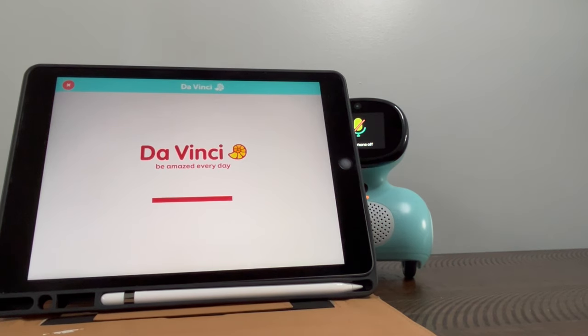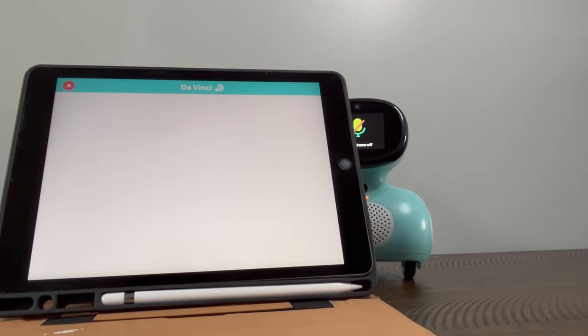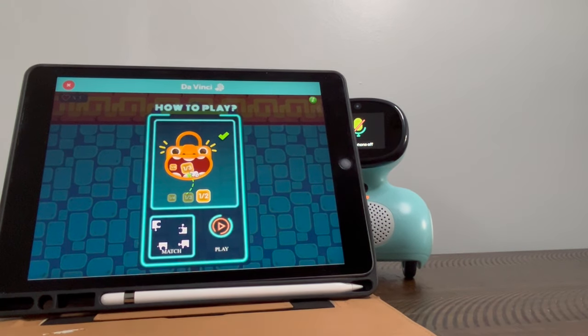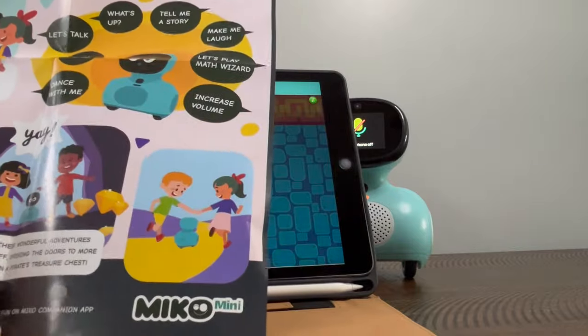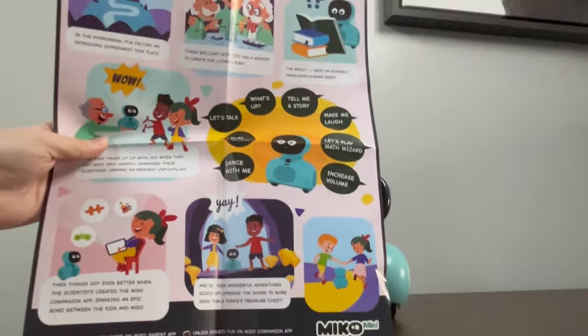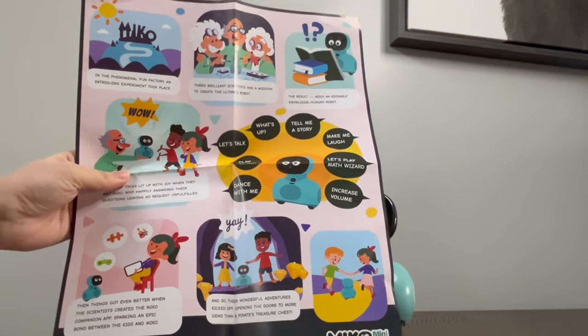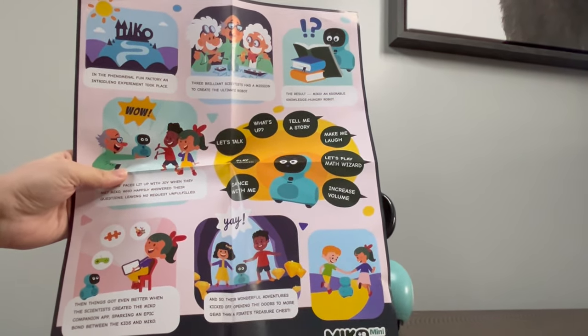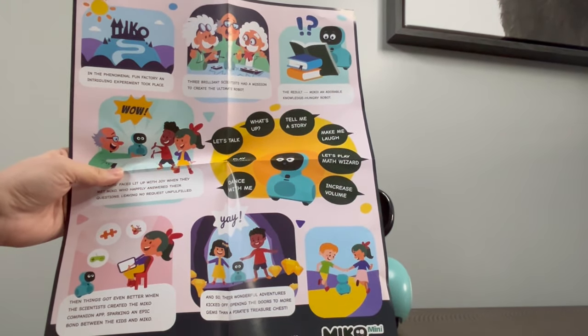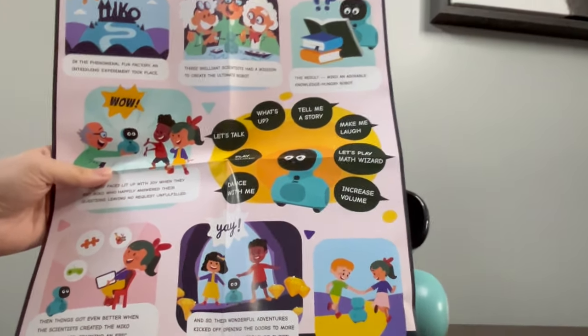Miko comes with some basic paperwork, including this large poster. I'll move you back a little bit so you can see it. This large poster talks about how Miko was made and how you can have adventures.